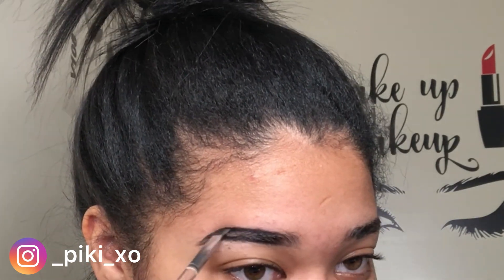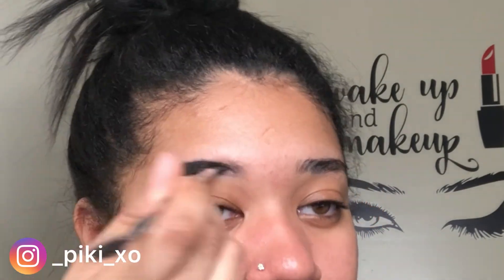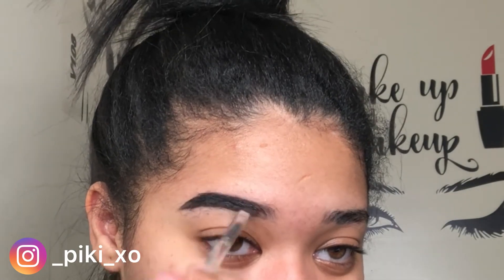I wanted to include my eyebrows in this video. I feel like from now on I should include my eyebrows — I'm still debating, still thinking about it. But I kind of want to because I feel like that's more makeup, that's when your face actually starts to form, you know what I'm saying.